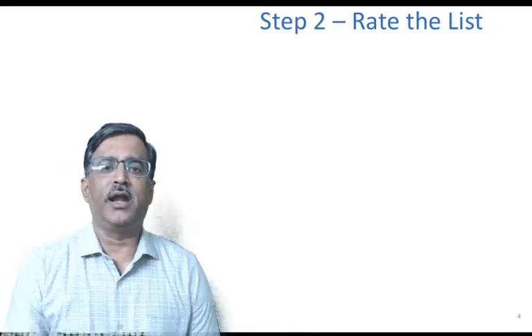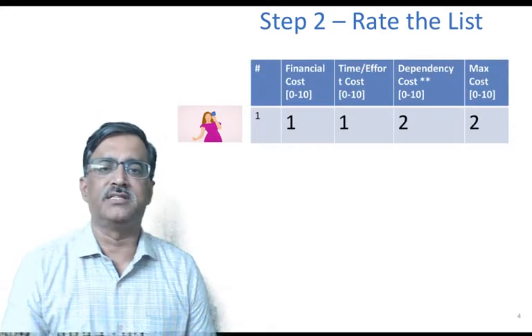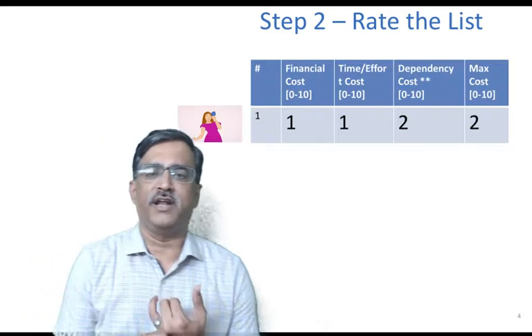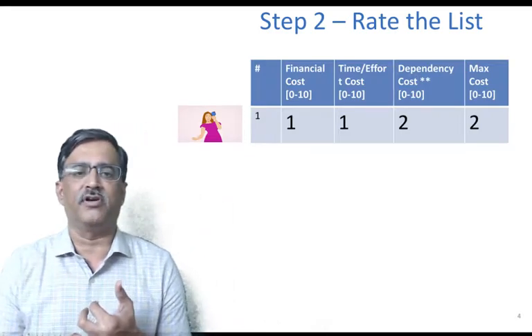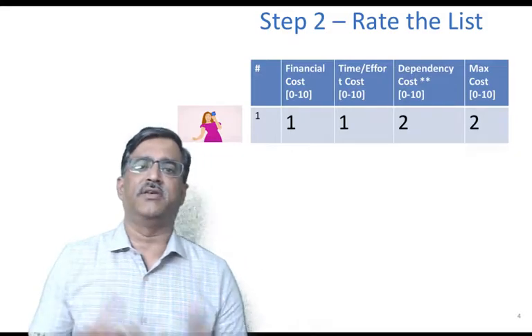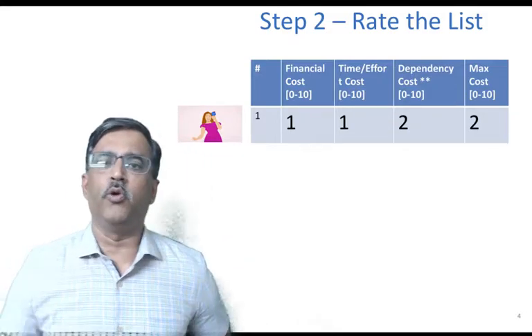The next step is to rate these happy moments, and for that we came up with a very simple approach. Take 'I had an ice cream' — there's a small financial cost, there's a time and effort cost to drive to the store and buy the ice cream, and there's a dependency: the ice cream should be available and the store should be open.